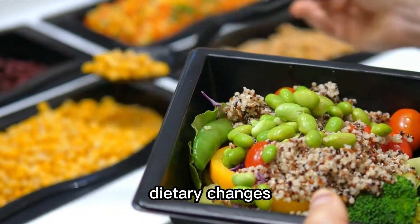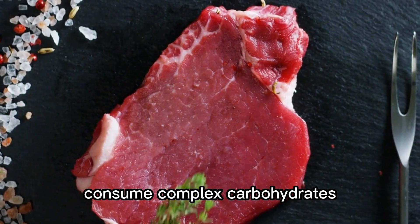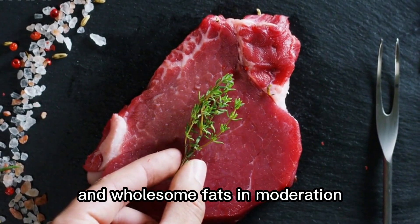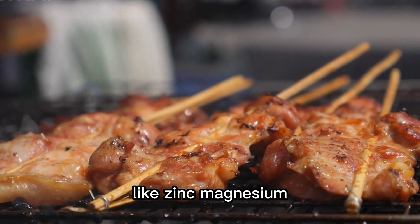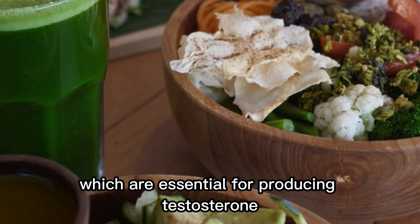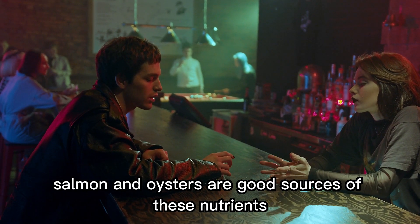Nutrition. Dietary changes are the second method for increasing testosterone. Consume complex carbohydrates, lean protein, and wholesome fats in moderation. Make sure your diet is full of vitamins and minerals like zinc, magnesium, and vitamin D, which are essential for producing testosterone. Foods like eggs, salmon, and oysters are good sources of these nutrients.